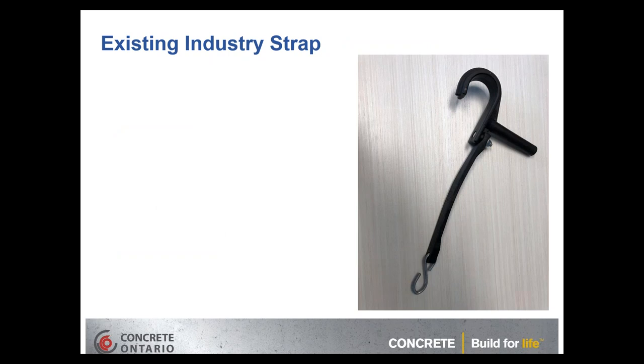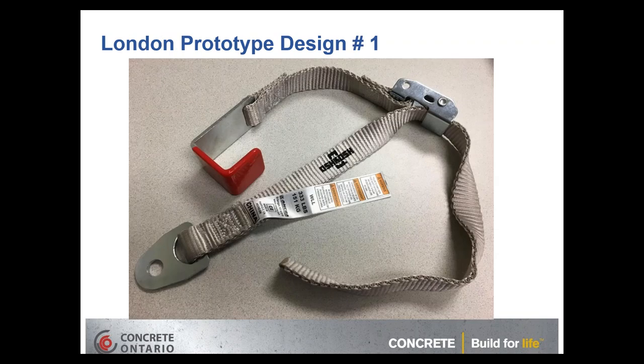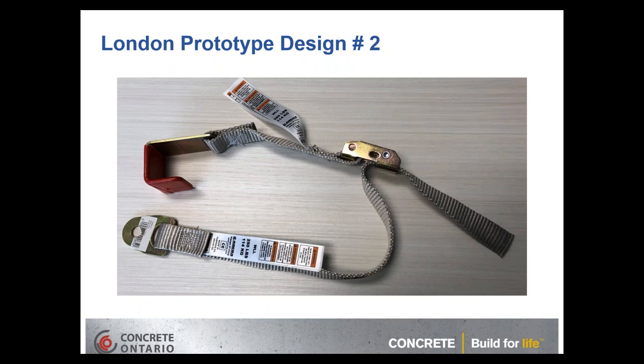The next slides show what the existing fleet is using — the bungee that London Machinery was providing to the industry up until about a year ago. Their engineering group then developed designs. The first design prototype had a weight rating that was too high, much exceeding the weight of the chute itself, and only had one rating on the strap.